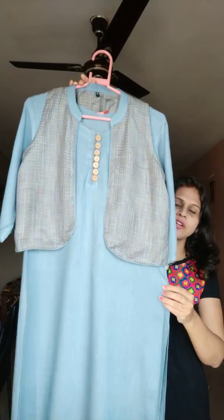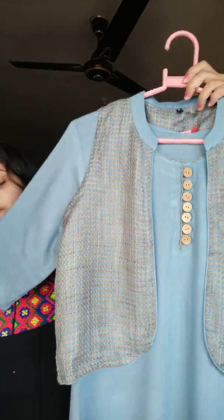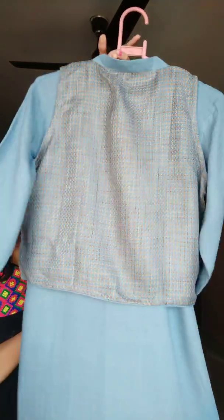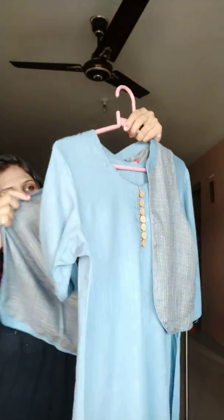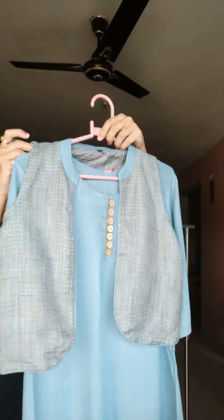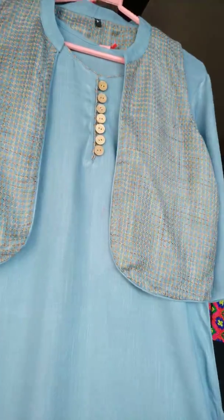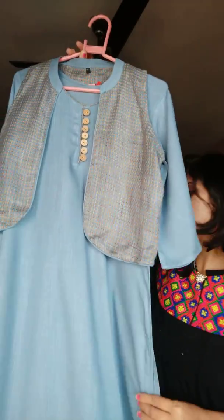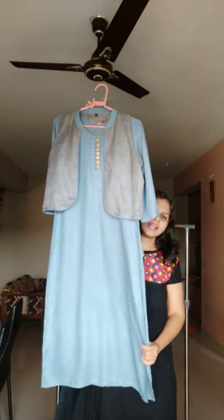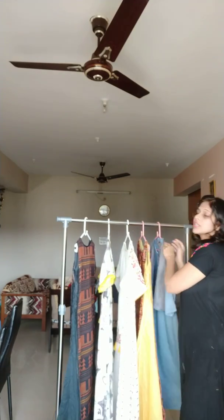This next concept is with the half koti style. The koti is separate, not attached — it can be worn with some other dress as well. Here we have some wooden buttons — a very classy, very elegant look.